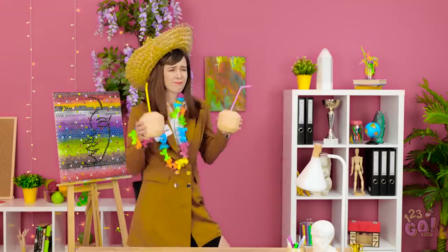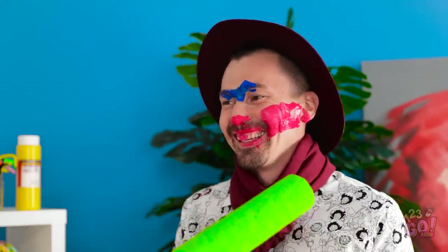How would you draw an ice cream cone? Tell us in the comments! And don't forget to share this video with your friends! And subscribe to our channel for more great videos like this one!